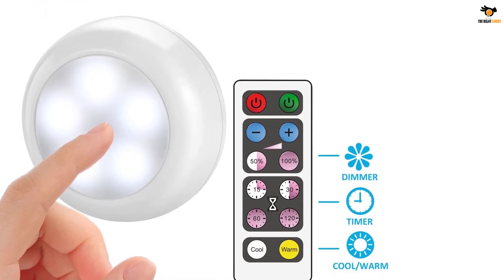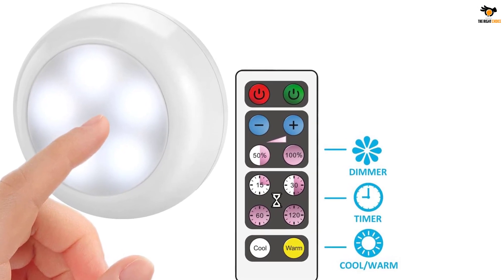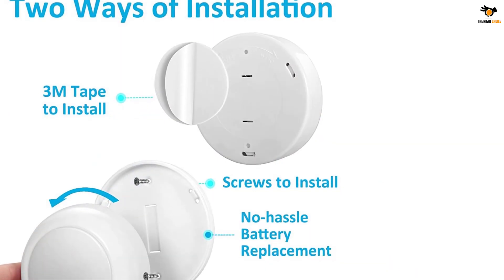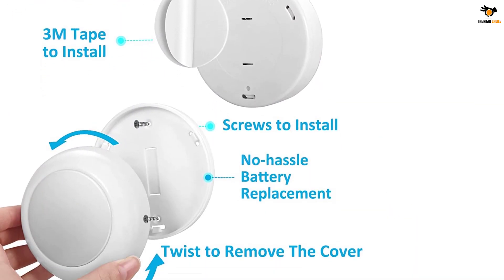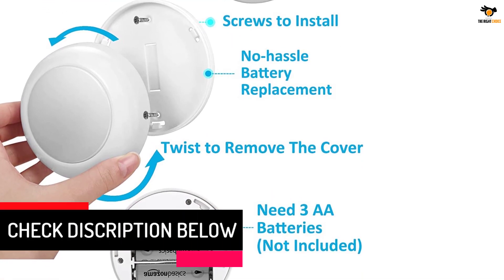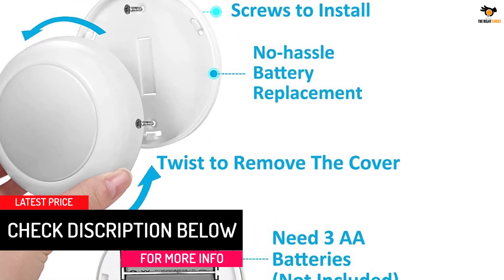These puck lights offer a 1-year warranty. You can turn the puck lights on or off with the remote or the tap lens. The remote can control all puck lights at a maximum distance of 10 feet, with no hassle to control the puck light even in hard-to-reach places.